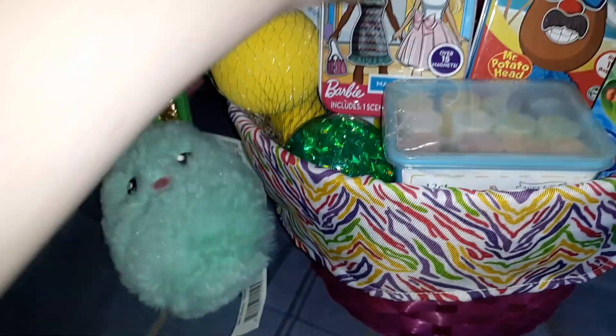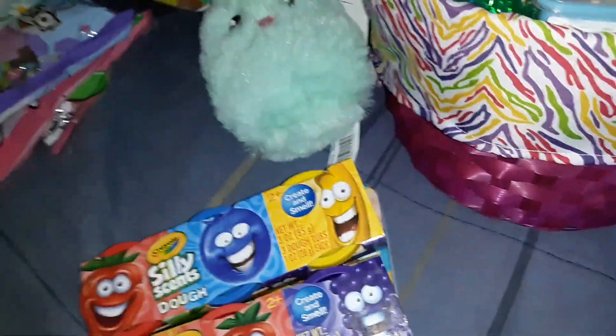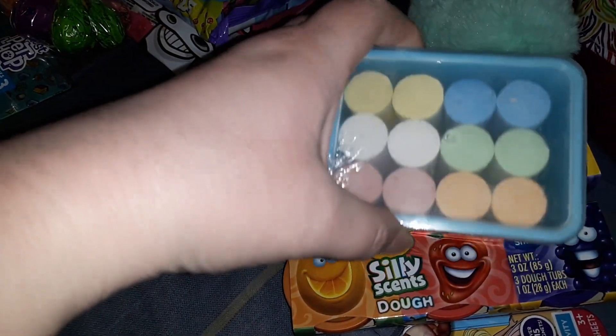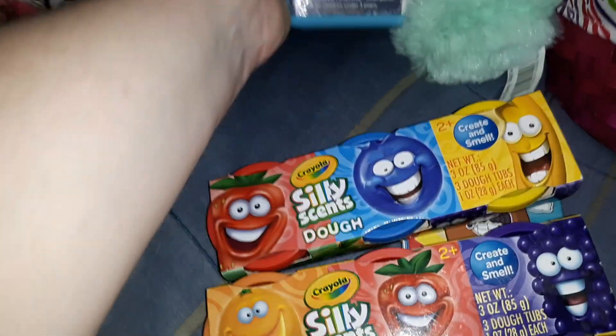From the Target Dollar Spot — which you may have seen in a recent grocery haul — I picked up this chalk bucket of sidewalk chalk. It just has 12 pieces of chalk and it was only a dollar. You can never have too much chalk.